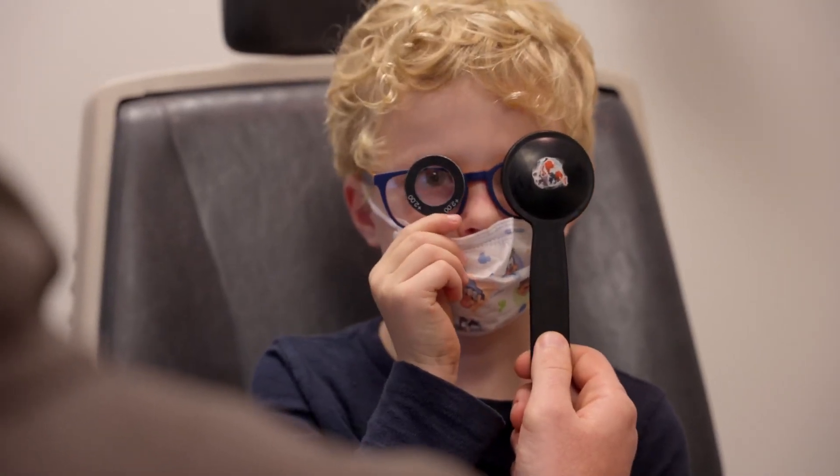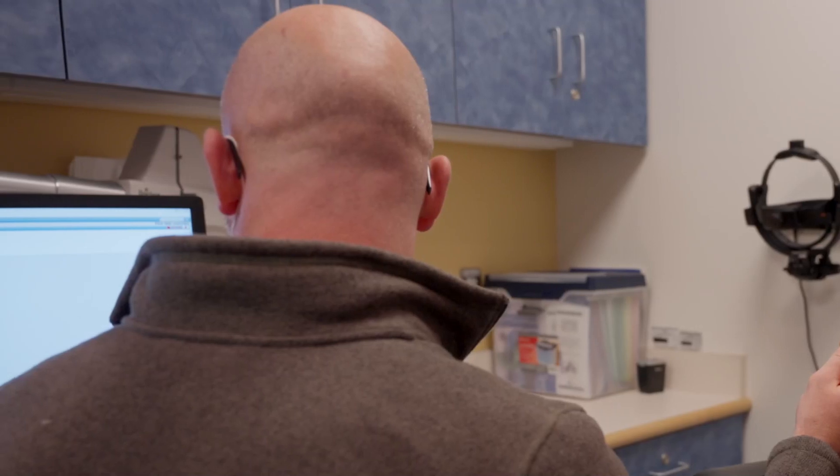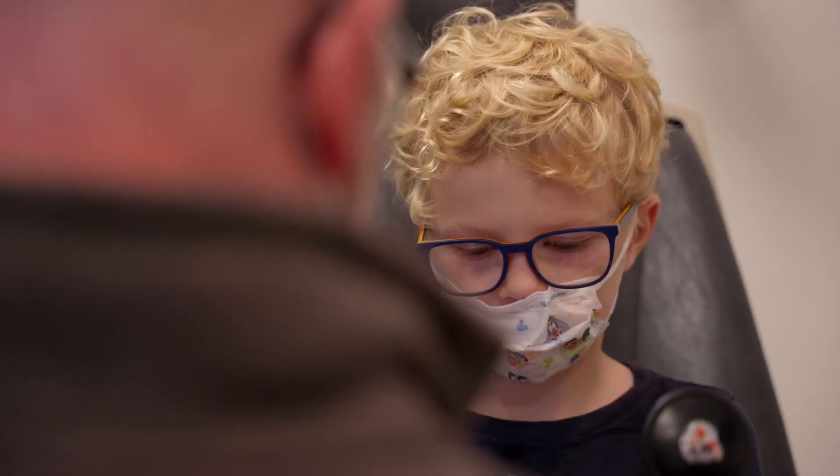Does that help your vision? It's googly. Googly, huh? All right, let's see. Is this one less googly?